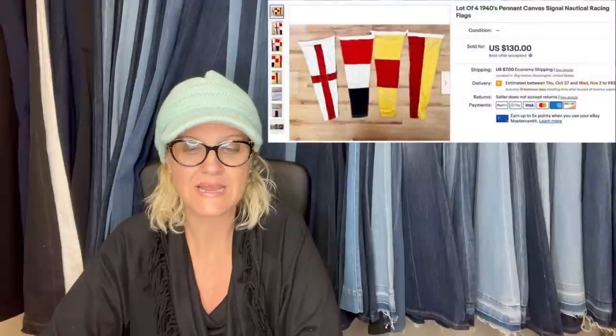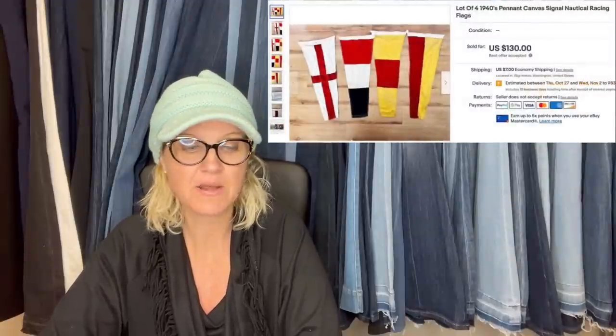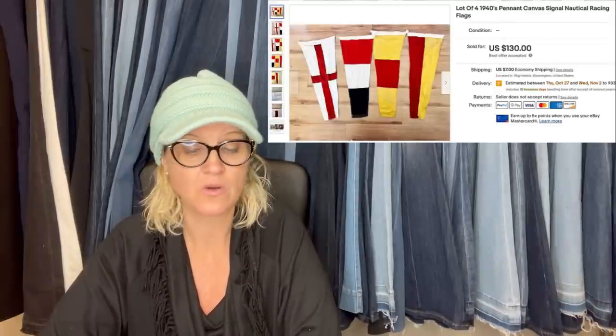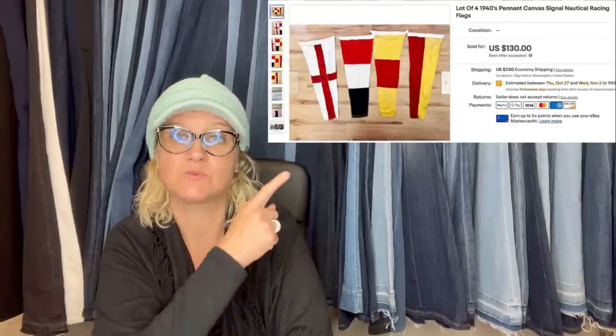Picked up these cool nautical racing flags at a garage sale and listed them on eBay for $175. After going back and forth, I took an offer of $130 and was totally happy with it. This is what they look like.